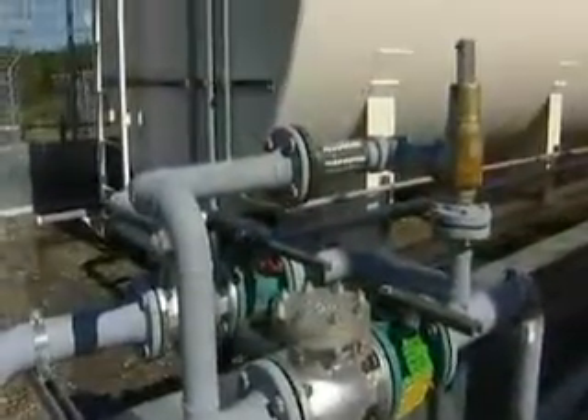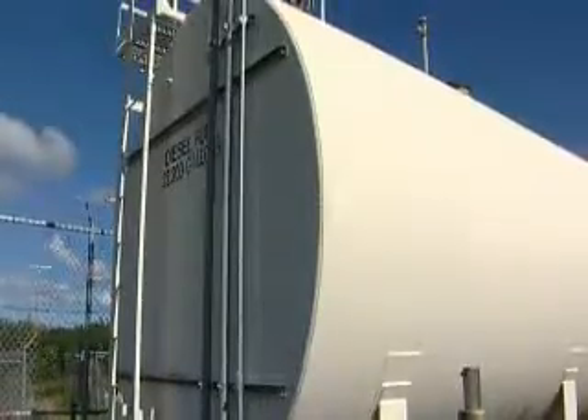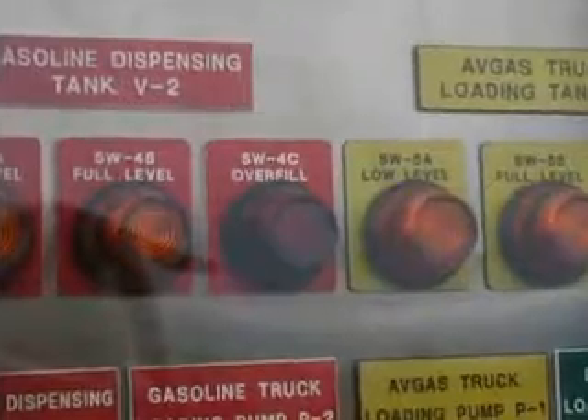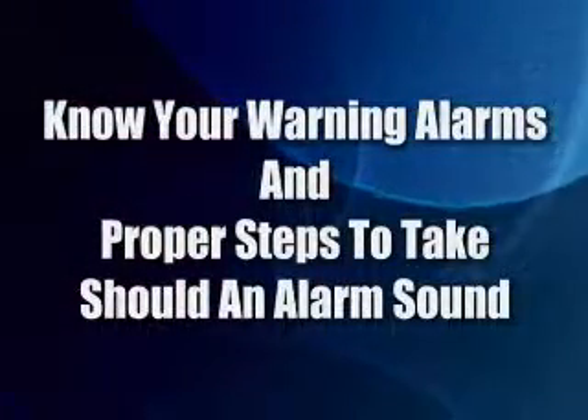It's also important to know that new and old tank farms have safety devices built into the system. Tanks are equipped with overfill protection and warning devices to let operators know that there is a safety hazard approaching. Become familiar with the warning alarms and proper steps to take should an alarm sound.